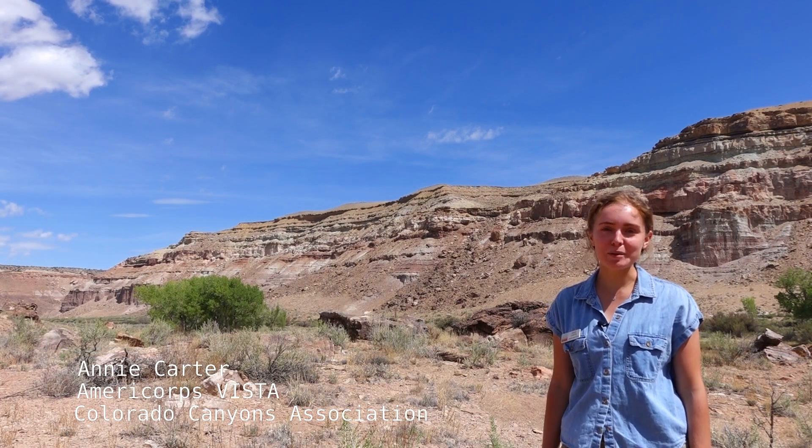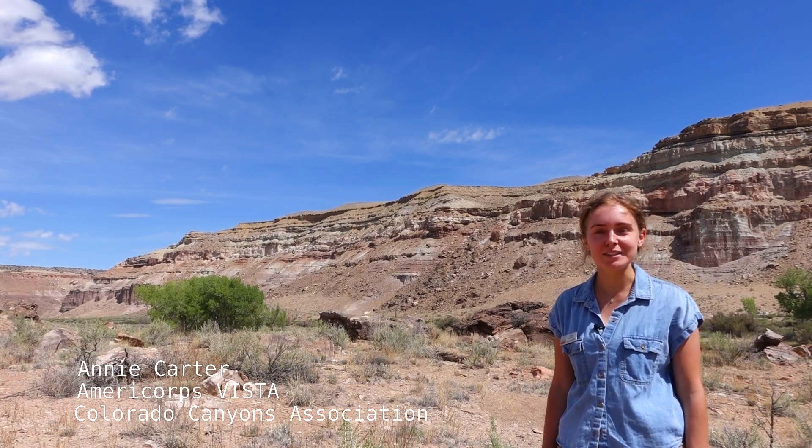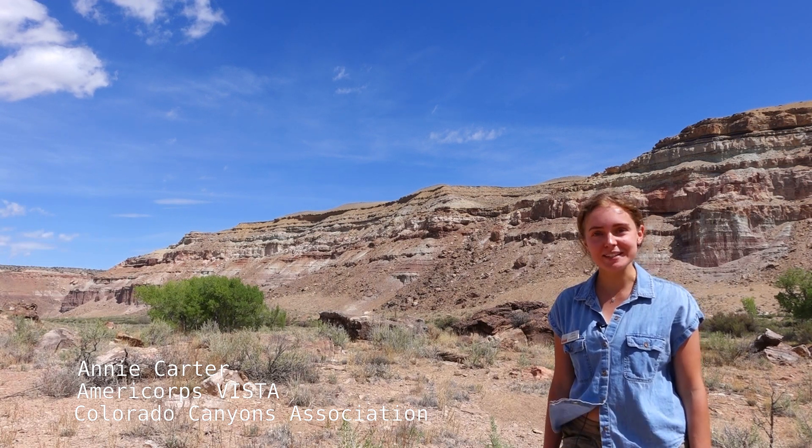Hi, my name is Annie Carter and I'm an AmeriCorps Vista with Colorado Canyons Association. Today we're going to talk a little bit about lizards.